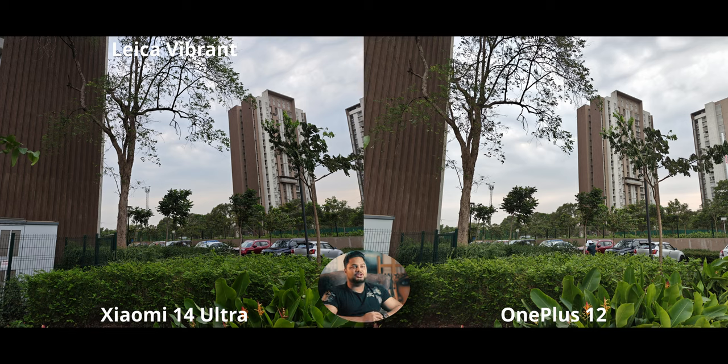We're jumping in and looking at color profiles. The OnePlus 12 has a vibrant color profile, but it barely makes any difference — I've tried it in multiple situations and it doesn't do much. The Hasselblad color profile on the OnePlus 12 is actually quite good because it produces fairly natural but also quite punchy-looking images. On the Xiaomi 14 Ultra we have Leica Vibrant, which gives you a lot of contrast.